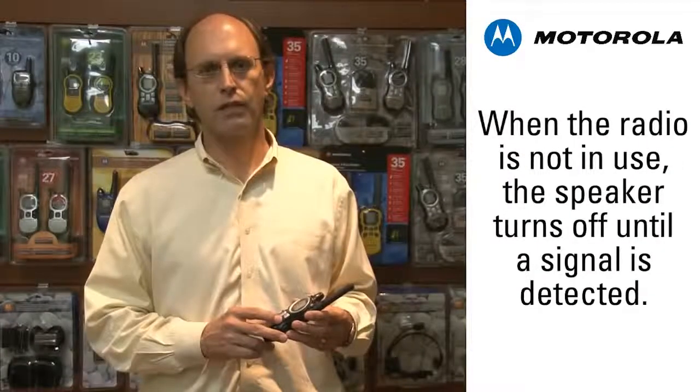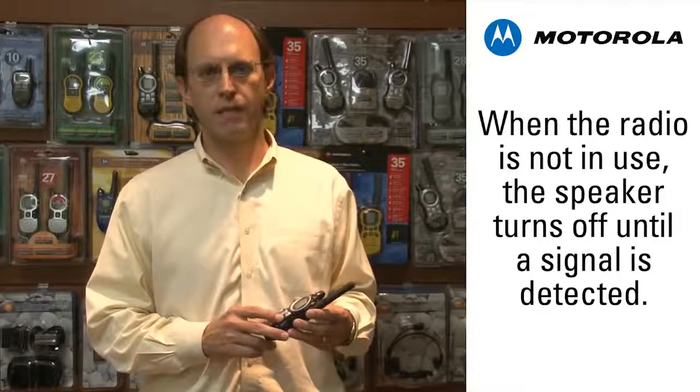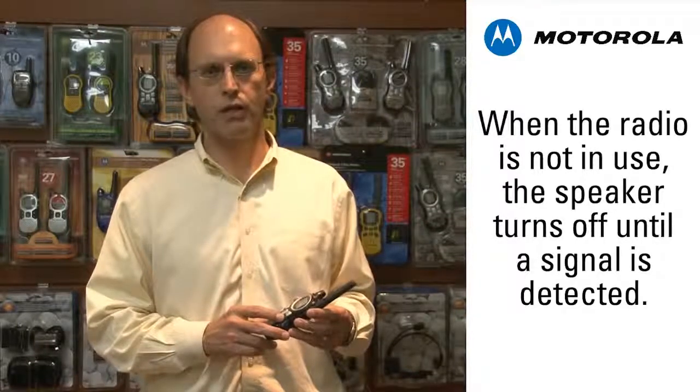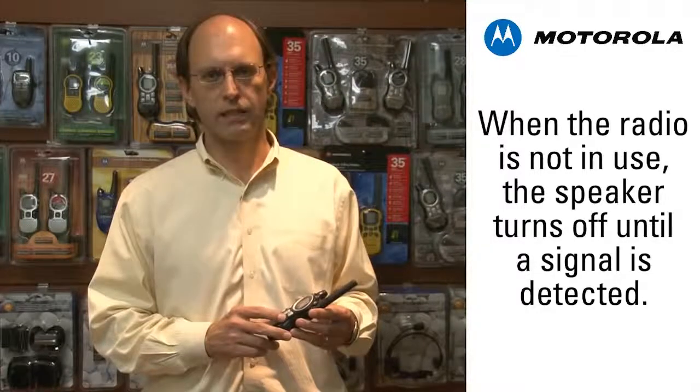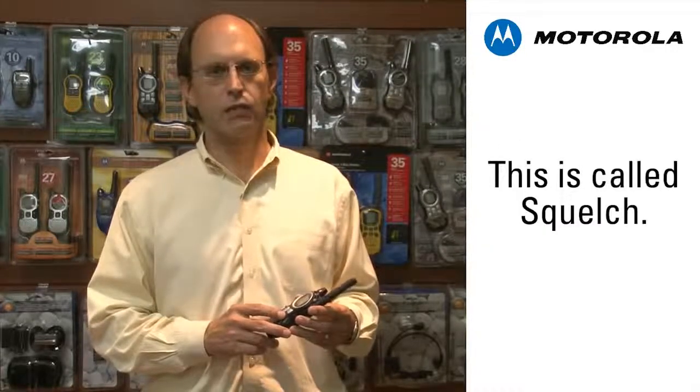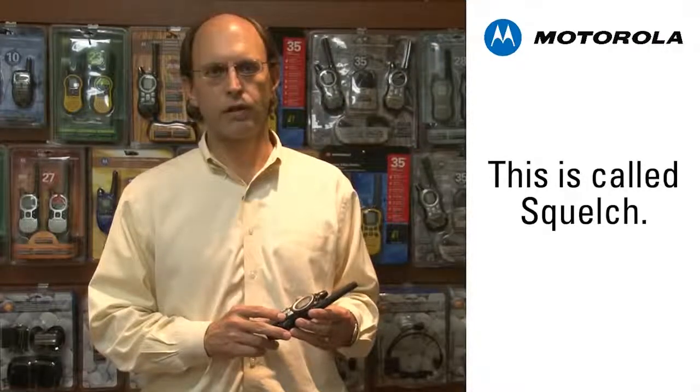When you're not talking or listening to someone else on a channel, the radio is in a standby state with the speaker audio muted. The receiver will enable the speaker when any signal is detected. Sometimes that signal could be interference, and garbled noise is all you'll hear.